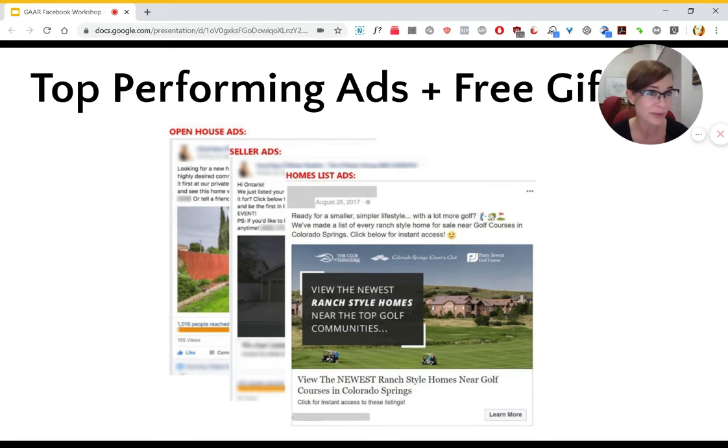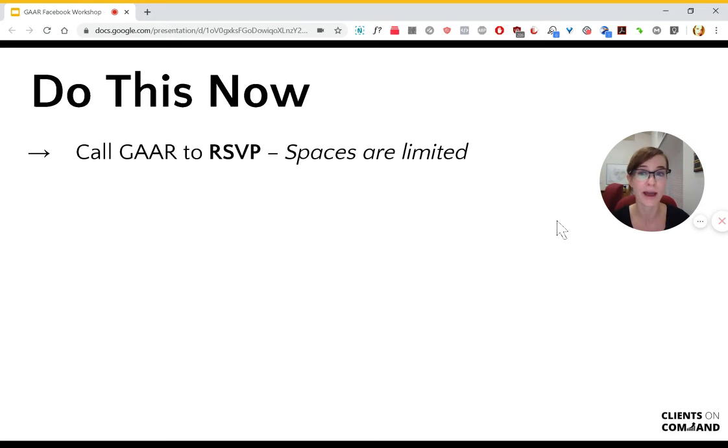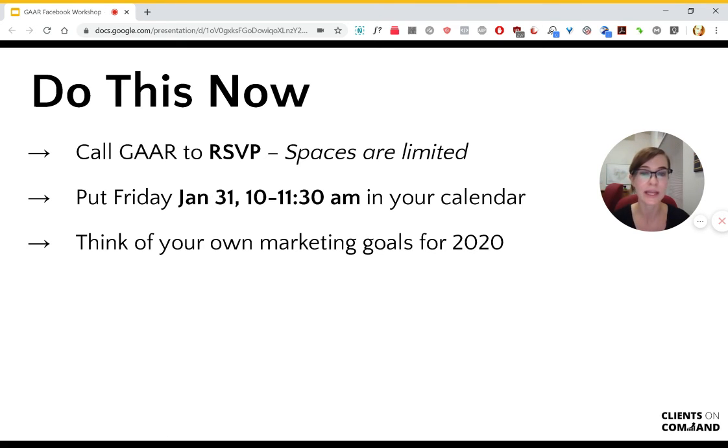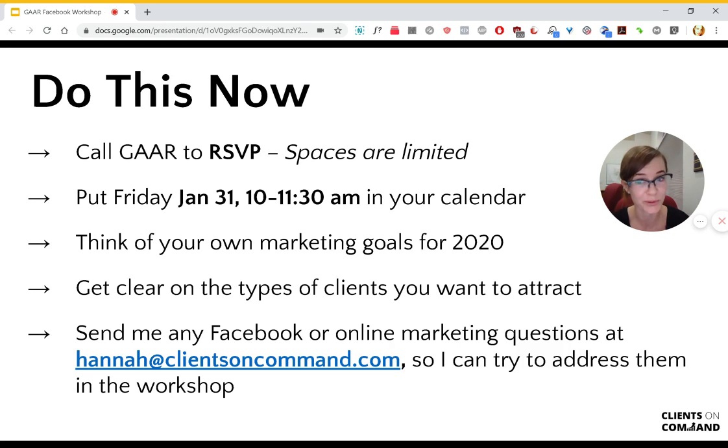And if you come to the presentation, I will also be giving away some behind-the-scenes access to some of the top performing ads in the real estate industry and some other cool marketing gifts. So what you want to do now is call GAR to RSVP, because spaces are limited, and put Friday January 31st from 10 to 11:30 AM in your calendar. Then think of your own marketing goals for 2020, because this strategy can help you reach them, and also get clear on the types of clients that you'd like to attract more of.